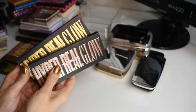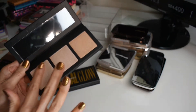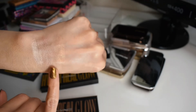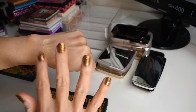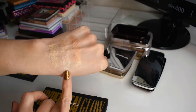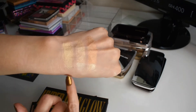I also have two highlighting palettes from Mac. I have the Hyper Real Glow — this is more of the pinky shades. You've got like a white shade, a light pink, and then more of like a light champagne-y gold. So pretty. And this one's a little bit more on the gold side. So we have kind of a yellow gold, a champagne-y gold, a little bit pinky, and then we've got this more coppery gold. I think these are just gorgeous, especially this middle shade.